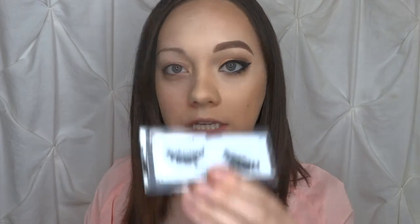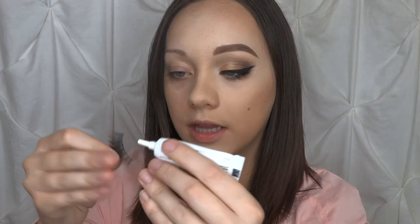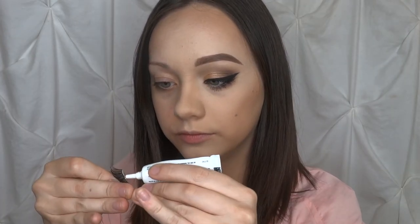I went ahead and applied my eyeliner and mascara off camera. Now we're just going to do the lashes real quick. I'm going to be using the studio effect lashes from Ardell with the lash glue that came with them — I ran out of my favorite lash glue. I'll coat the lash and let it sit for about a minute.